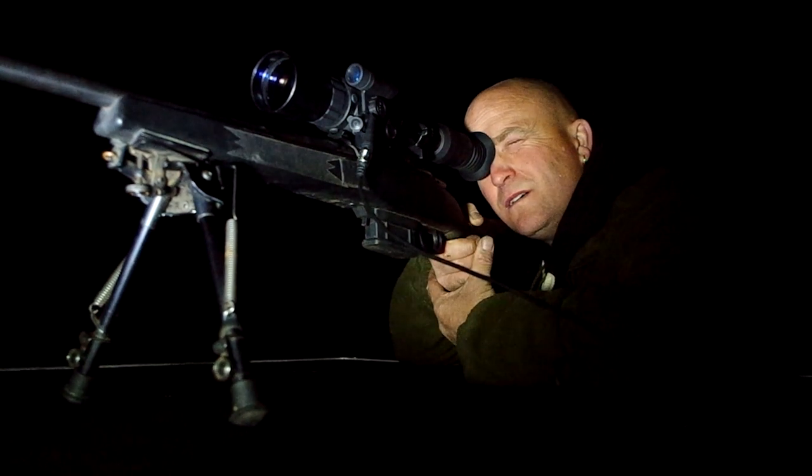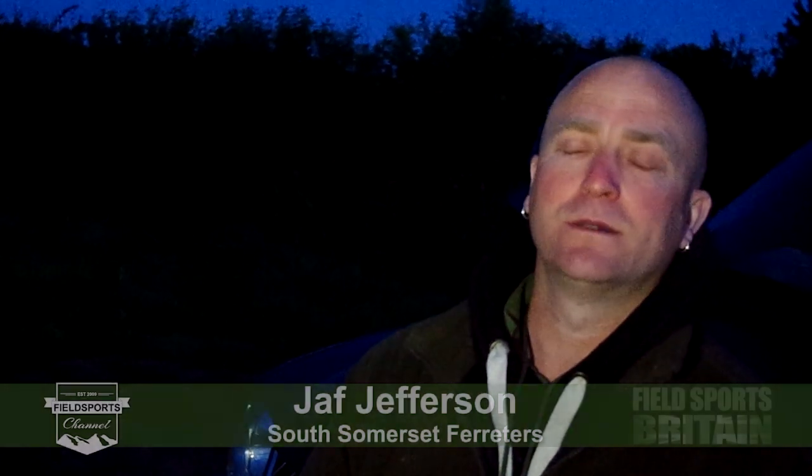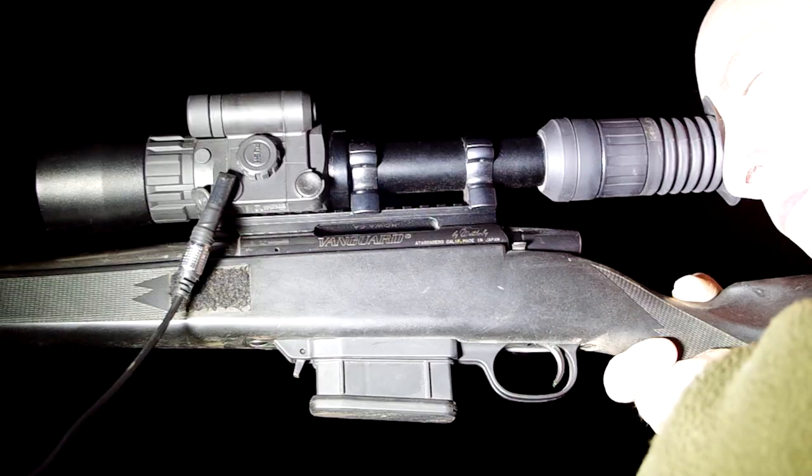This fox is just lamp shy. He doesn't like the lamp — as soon as you put the lamp on it, he's gone and won't come back. It's a fox I've been after for a little while. This particular farm, they farm geese, so they're due to get all their geese soon and the farmer is pretty keen for us to shoot this fox.